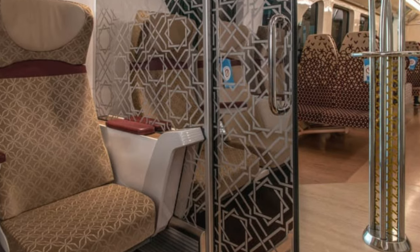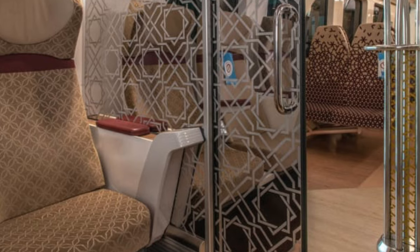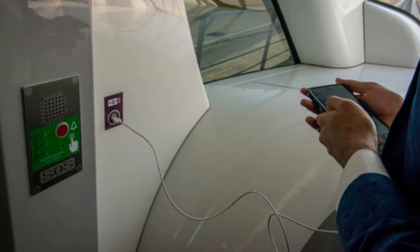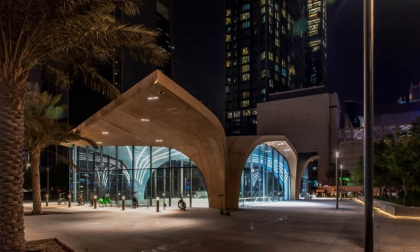Train tiers: Doha's metro trains can carry up to 416 passengers, divided into three sections — standard, family, and gold-class. Power trip: gold-class travelers can charge up their mobile phones and tablets while in transit.